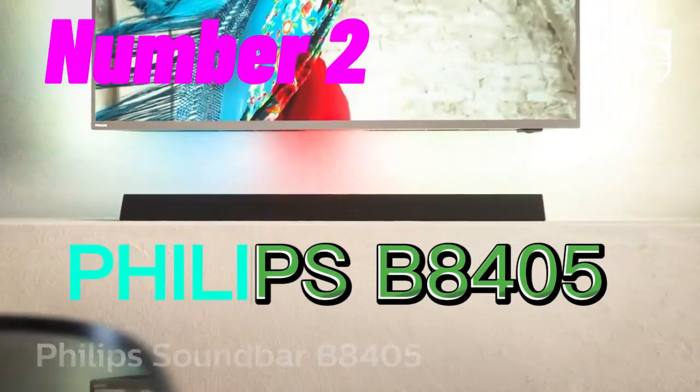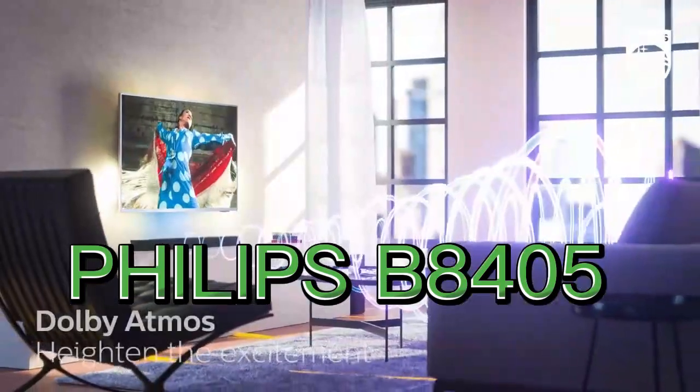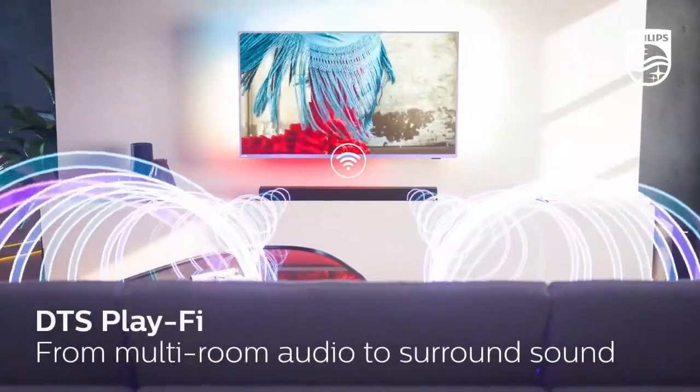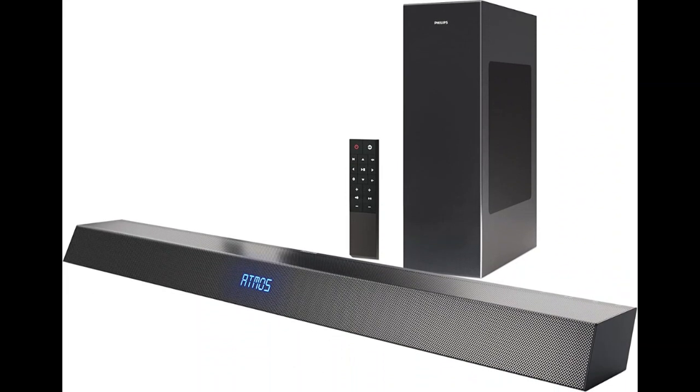Number 2. The Philips B8405 soundbar 2.1 with wireless subwoofer is a high-quality audio device designed to enhance your home entertainment experience. Here are some of its key features. Dolby Atmos: this soundbar supports Dolby Atmos, a technology that creates a 3D sound field, making it feel like the sound is coming from all around you. Wireless subwoofer: the wireless subwoofer allows you to place it anywhere in the room, providing more flexibility in setting up your home theater system.